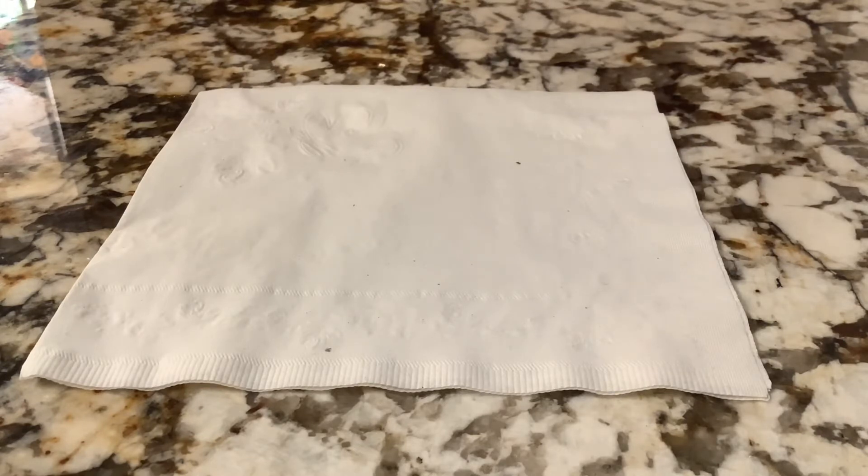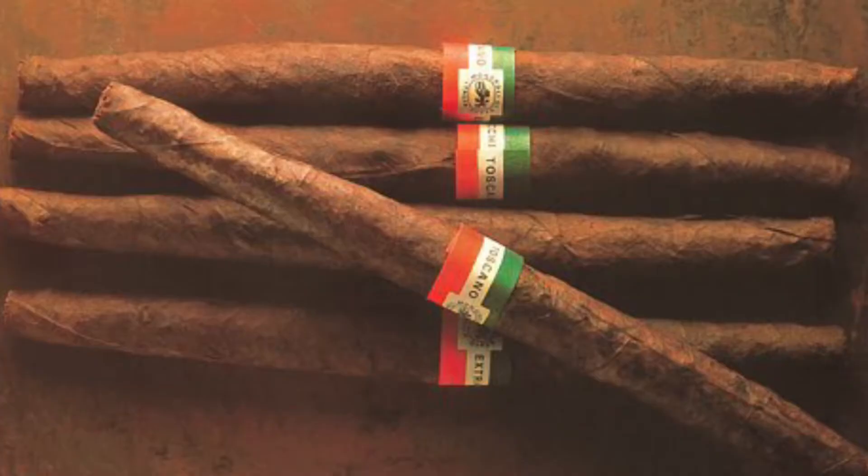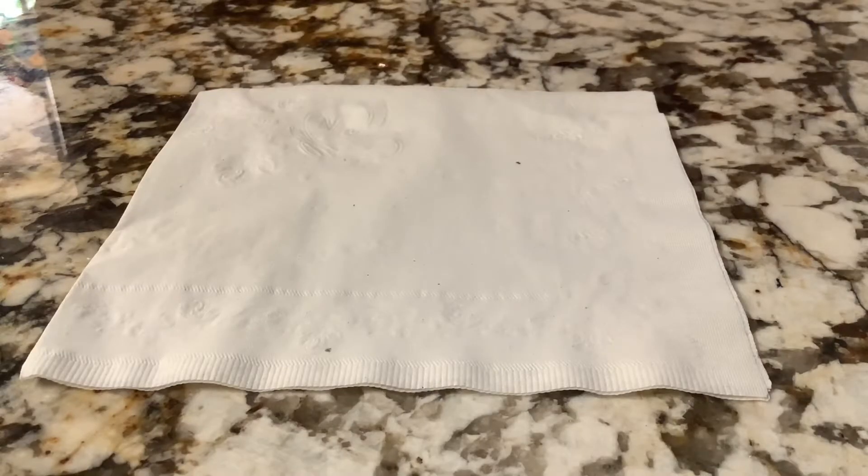Not just to people who like and use snus but everybody who's interested in tobacco in general. Recently I've become fascinated with these fire-cured Italian cigars — it's a traditional product of Italy, especially Tuscany, and the largest and oldest producer of these fire-cured Italian cigars is in fact the Toscano company.